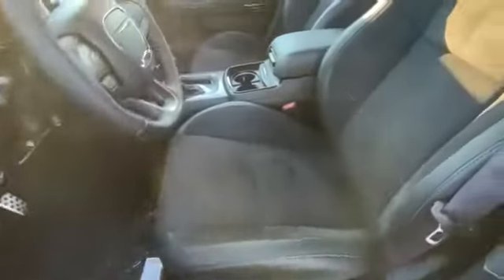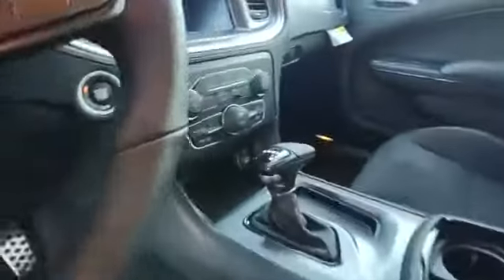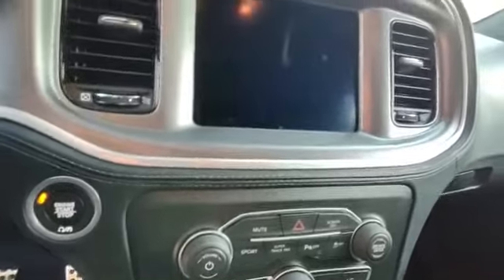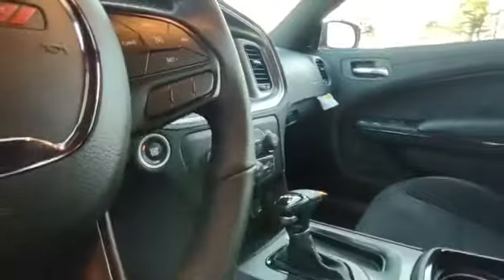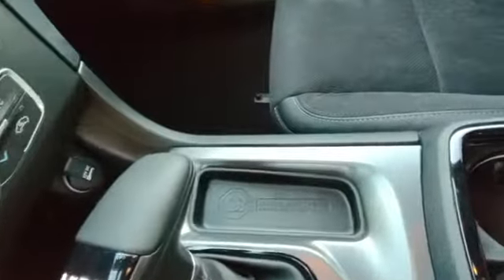Super comfortable. Dual climate control, you get the super track pack, nice 8.4 touchscreen. This one has the upgraded stereo system — it's the Harman Kardon stereo system. That thing rocks.